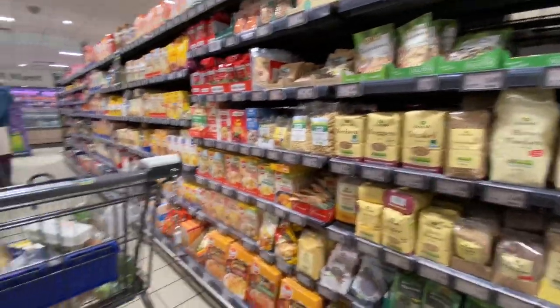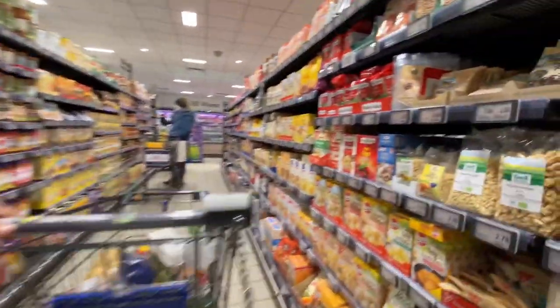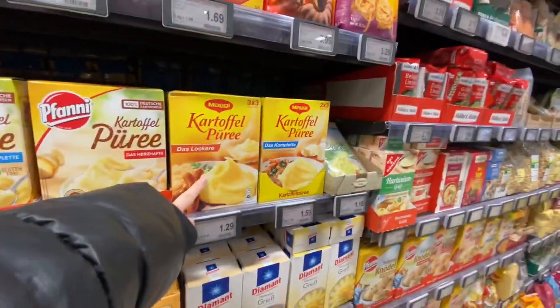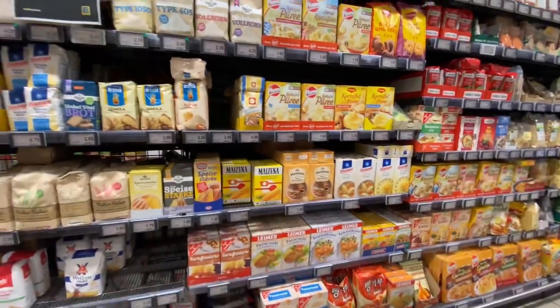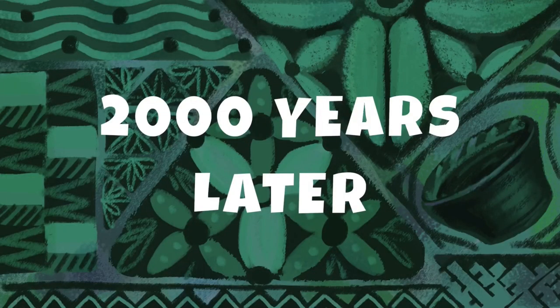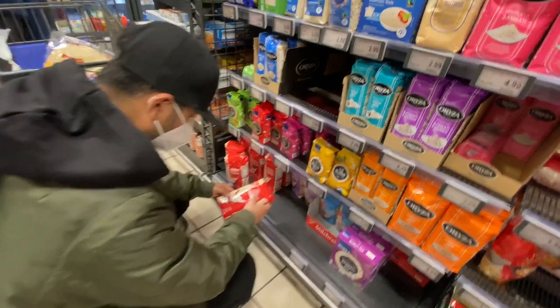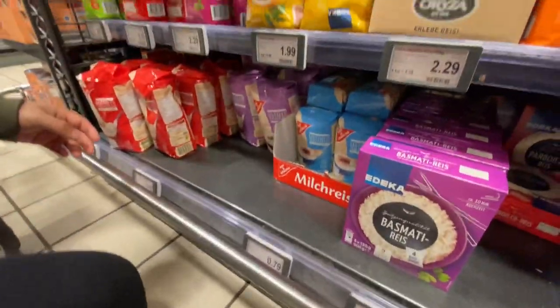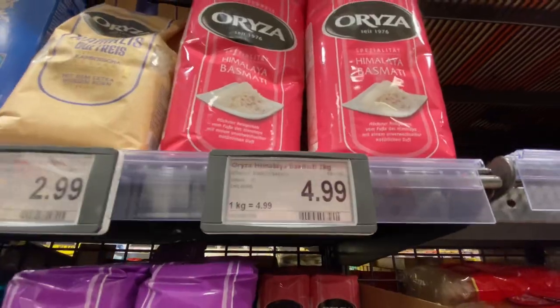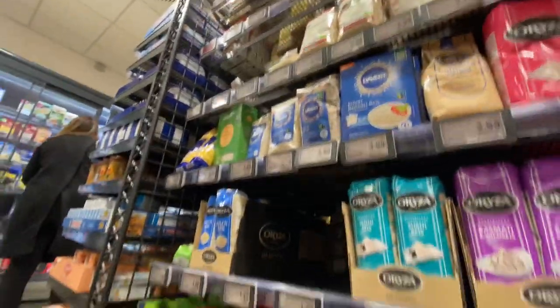Rice — no. We found rice but this is such a small pack — what is it for? Babies? This is for sushi. Himalayan basmati — oh wow, so expensive! Some other basmati is 2.90.